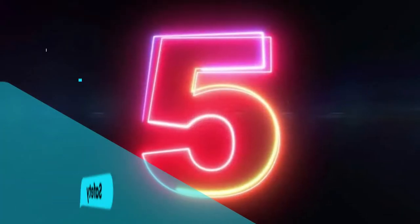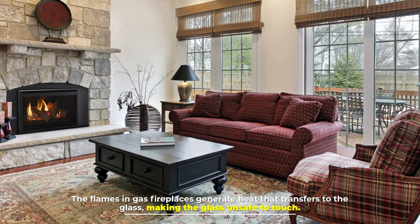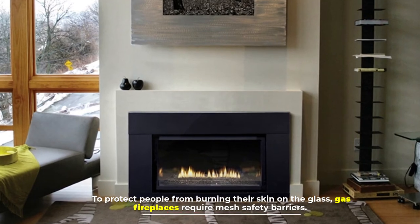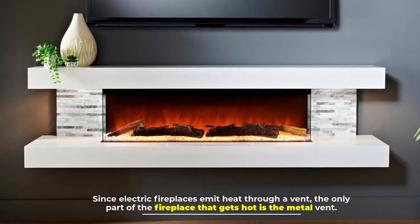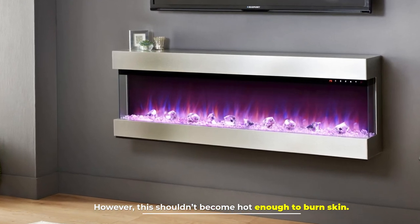Number 5: Safety. The flames in gas fireplaces generate heat that transfers to the glass, making the glass unsafe to touch. To protect people from burning their skin on the glass, gas fireplaces require mesh safety barriers. Since electric fireplaces emit heat through a vent, the only part of the fireplace that gets hot is the metal vent. However, this shouldn't become hot enough to burn skin.